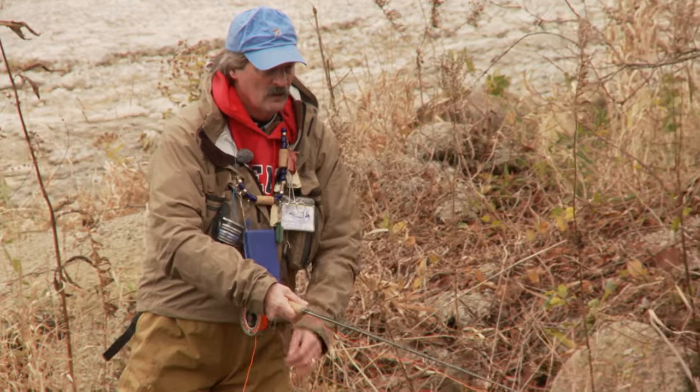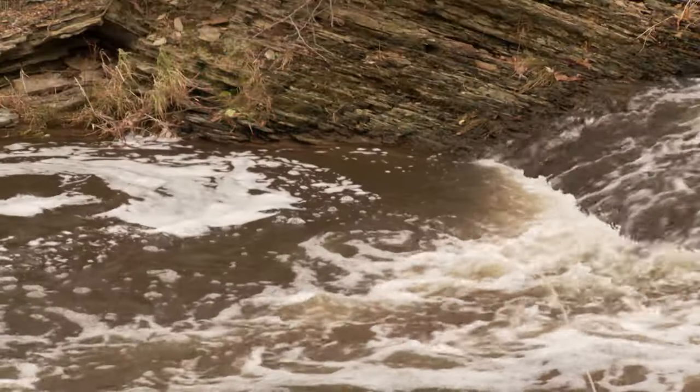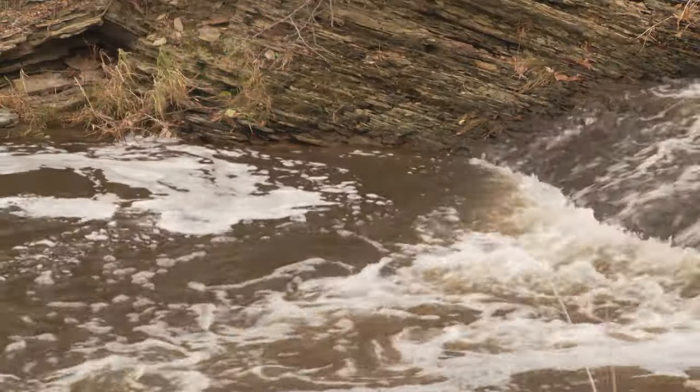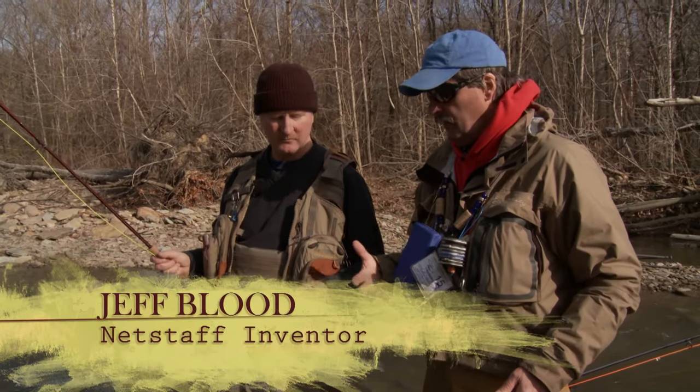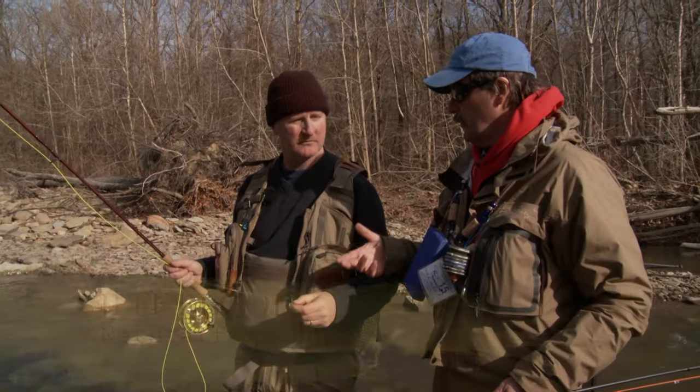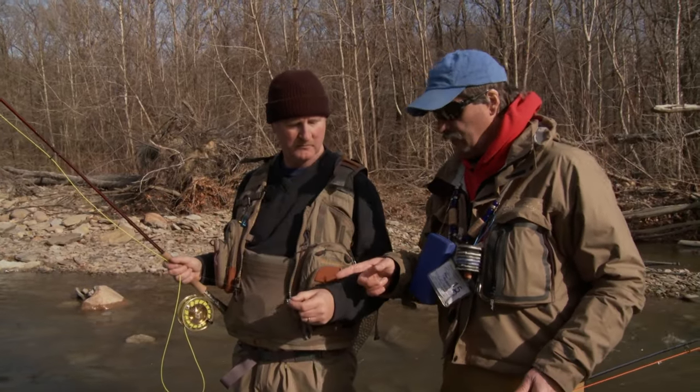Today Jeff Blood is guiding me on rivers in the Ohio and Pennsylvania area. These rivers are known for big runs of steelhead coming from Lake Erie. So Colin, I'm on my home stream here — I have home court advantage. What I'd like to do is show you a couple of things that I do here that help us catch fish.